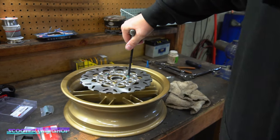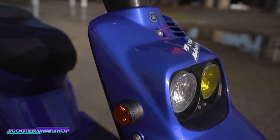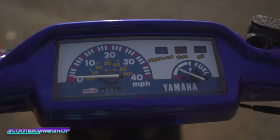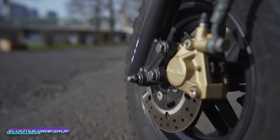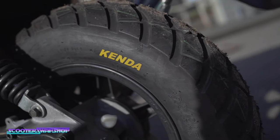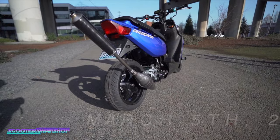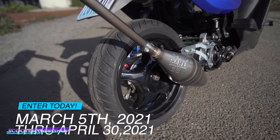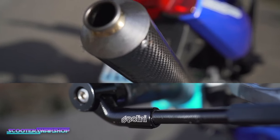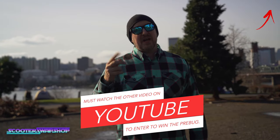Today we're doing something we've never done before — we're going to give away two bikes. The first bike is the Pre-Bug. Once we hit 40,000 subscribers, we're going to give it away to one of you guys. Bike number two is the Bug Eye, which has a bunch of aftermarket parts. How you win this bike is just as easy — you already shop at ScooterSwapShop.com. Every dollar you spend on the store is one point entered in to win.